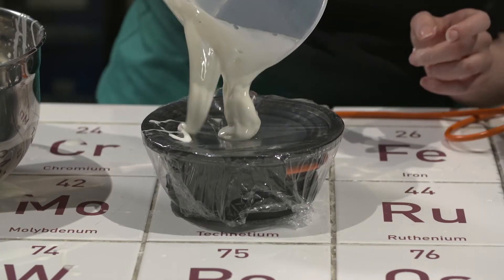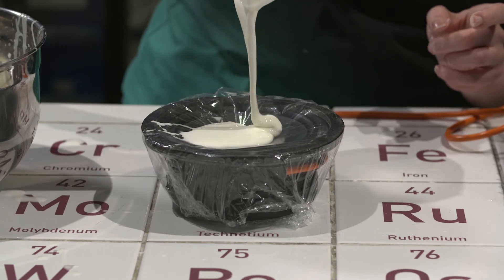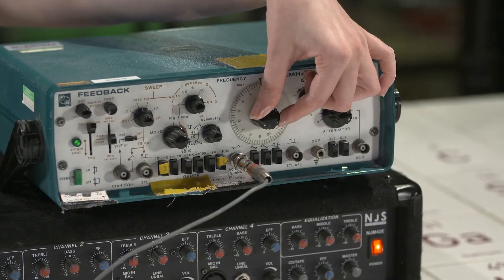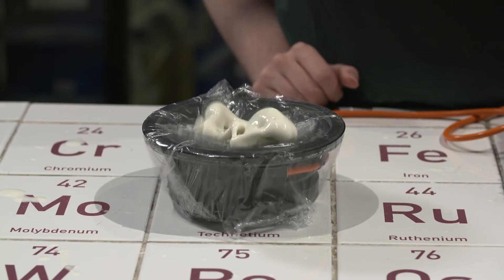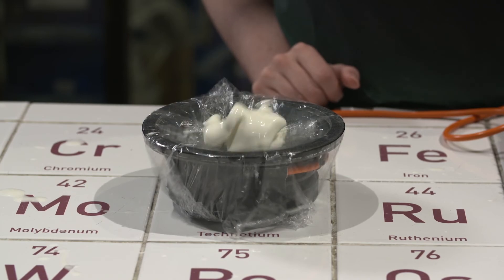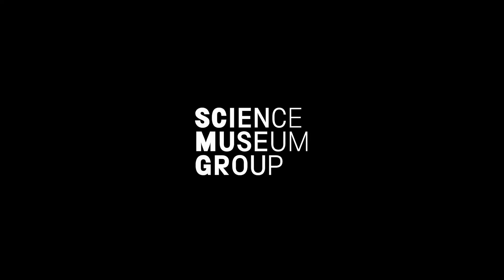We're going to use a speaker to do that. The movement of the speaker is going to do some fun stuff to our corn flour slime. So what you've seen is the power of sound and how it makes our corn flour dance.